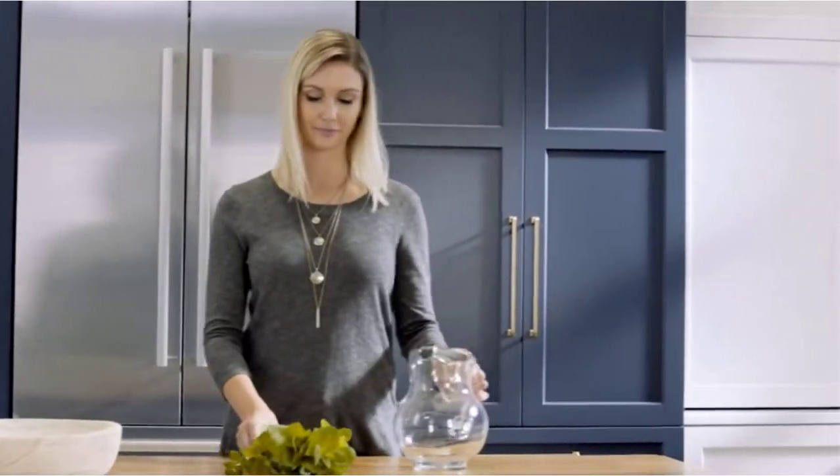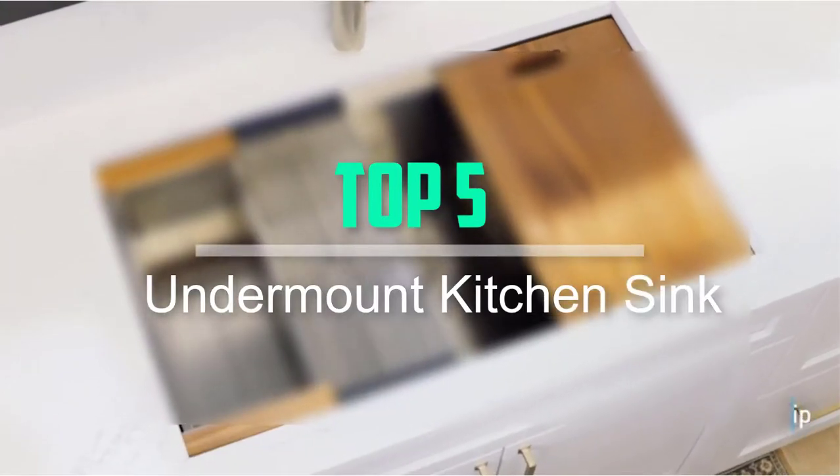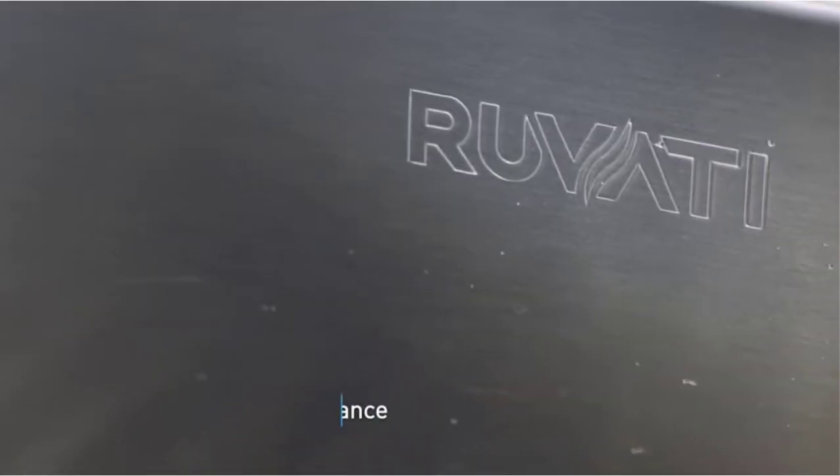Hello everyone, welcome back to our new video. In this video, I will give you more information about the top 5 best undermount kitchen sinks that are available on the market.